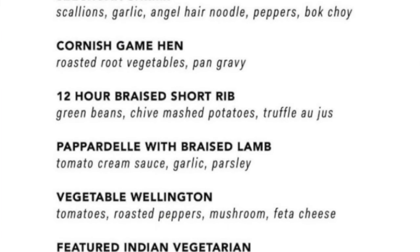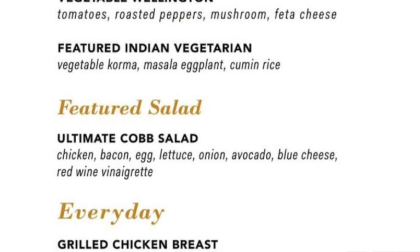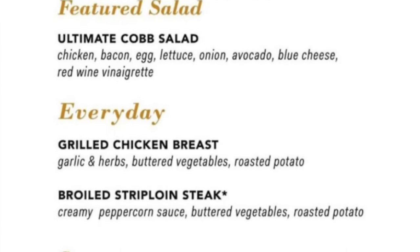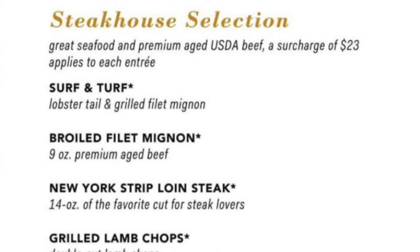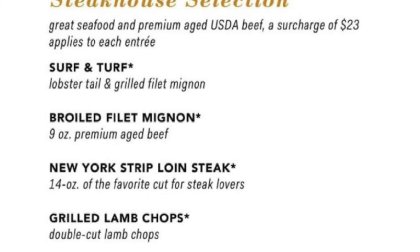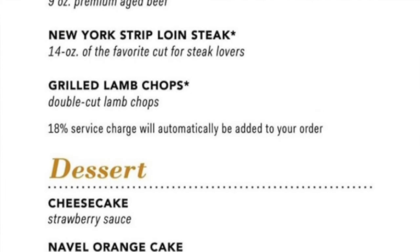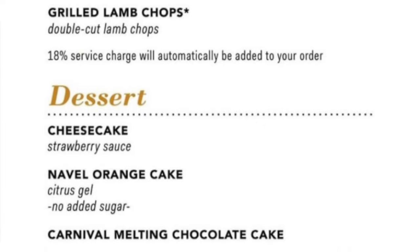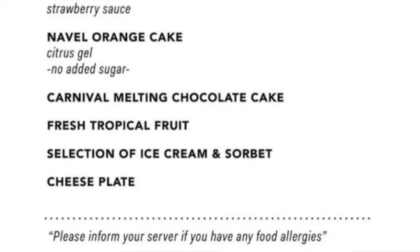You can find entrees like Cornish Game Hen, the 12-hour braised short rib, and sirloin steak. Steakhouse selections like the Surf and Turf or the New York Strip loin carry an extra charge, but dessert is included. I recommend the Carnival Cruise Line classic, the Carnival Melting Chocolate Cake.